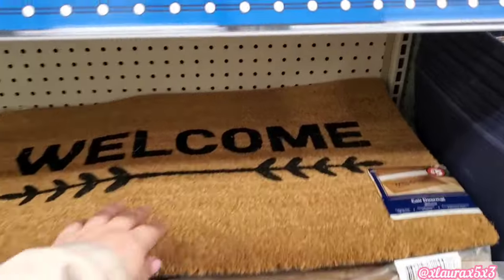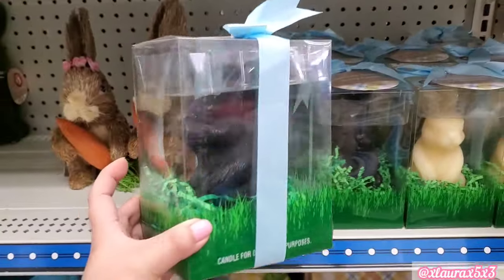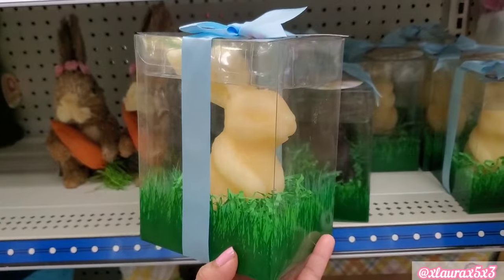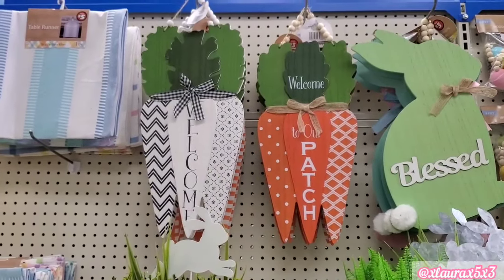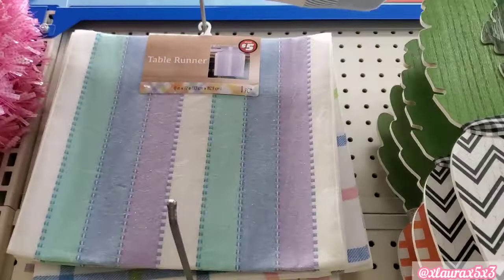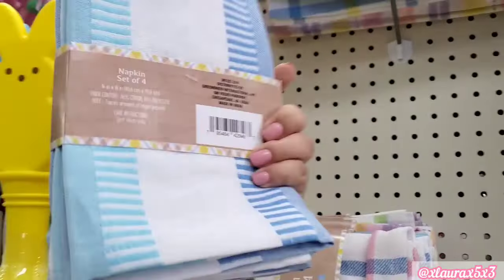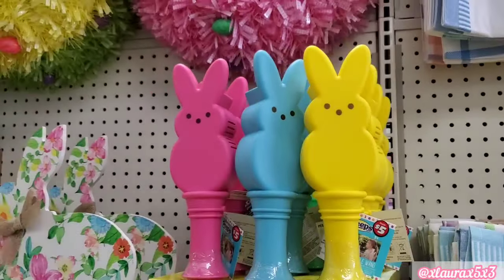I did see some doormats — these are the outdoor kind, $5 each. I thought these were pretty cute — the packaging is very nice. This is a chocolate-scented bunny candle, $3 each. They have chocolate and white chocolate. They also added signs with carrots. They have beads as well. The runners — I must say they're getting better, $5 each — different striped colored ones and plaid with Easter colors. And matching napkins, four per pack, $3.